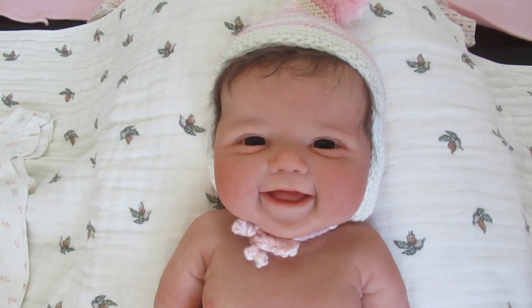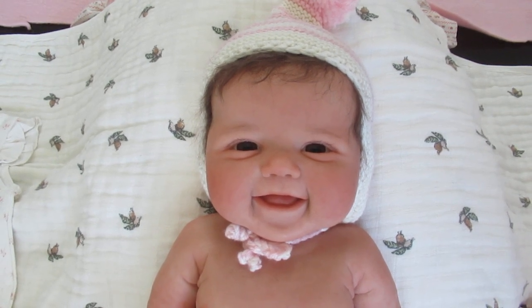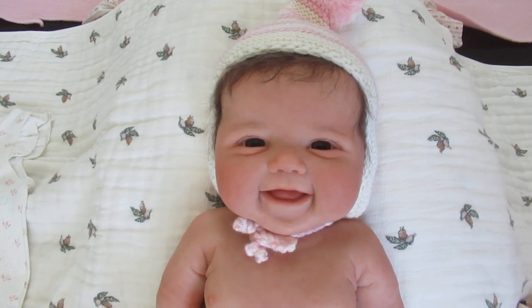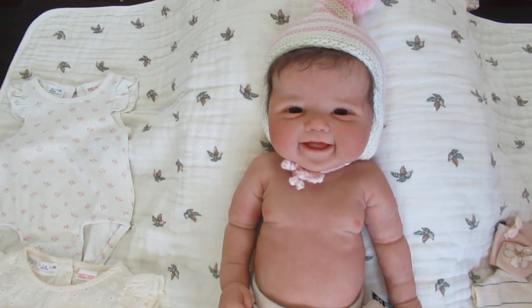Hi everyone, it's Anne at the Doll Connection Store. So glad you all have joined us, and today we have the most beautiful baby. This is baby Remy. She's by Sandy Faber, and Sandy Faber does an awesome job.